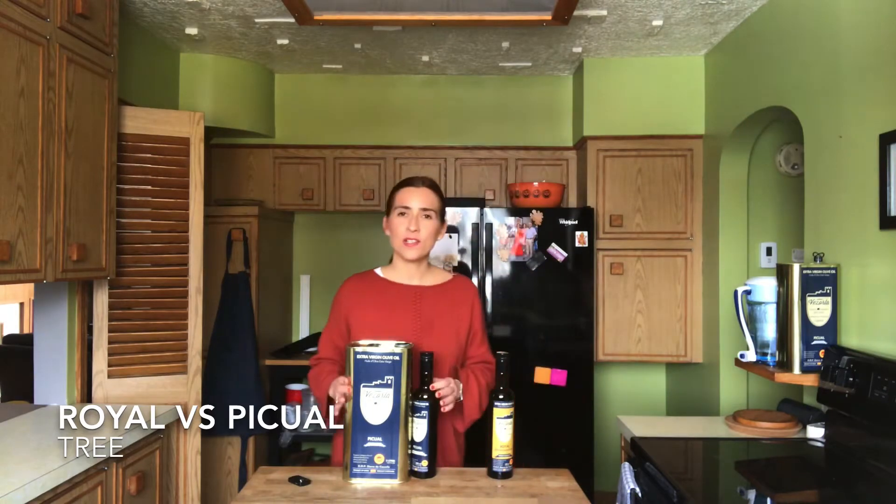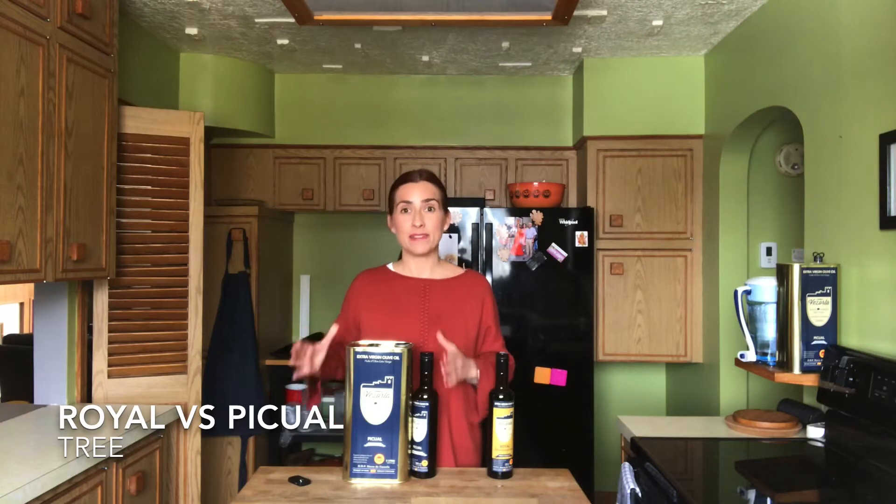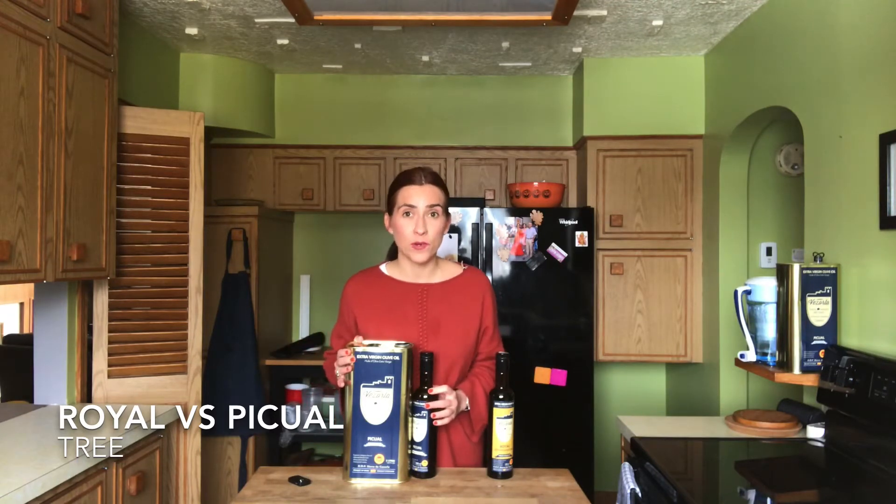The Picual olive tree is more common. It's one of the main varieties in Spain, and the main variety in my region, which is the biggest producer of olive oil in the world — Spain.